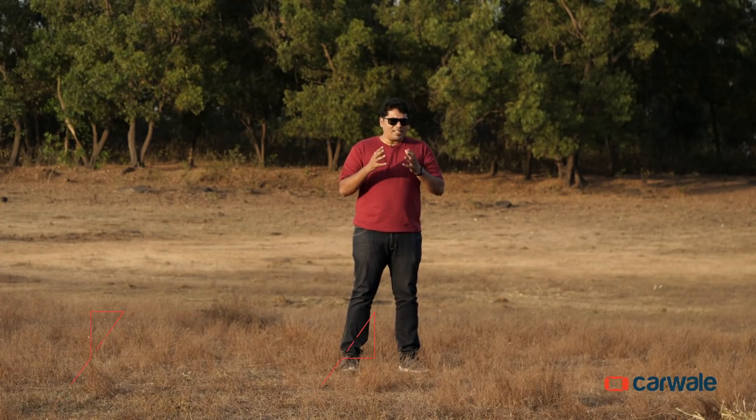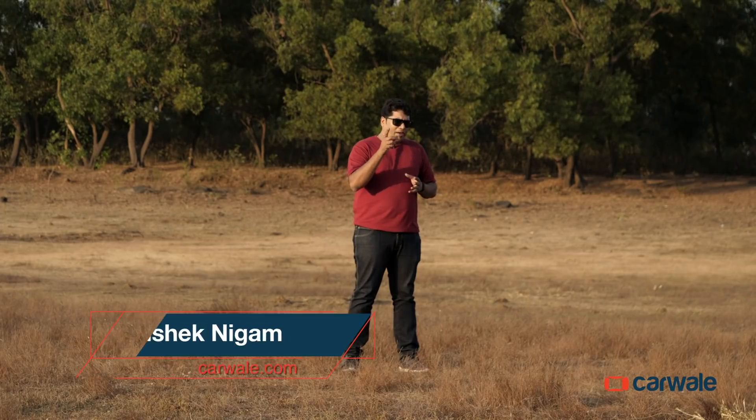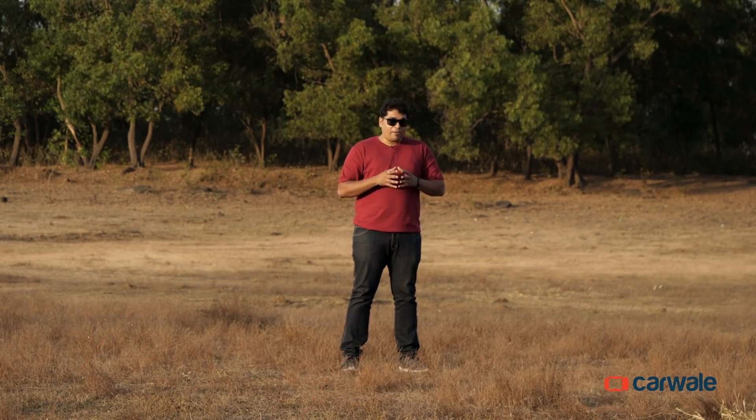It's big and burly, it's got a massive engine, and it's as American as it can get. And I think you have an idea of what I'm talking about. If you thought Ford Endeavour, you thought right.